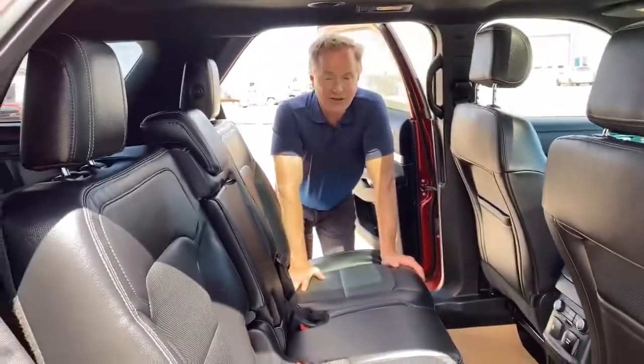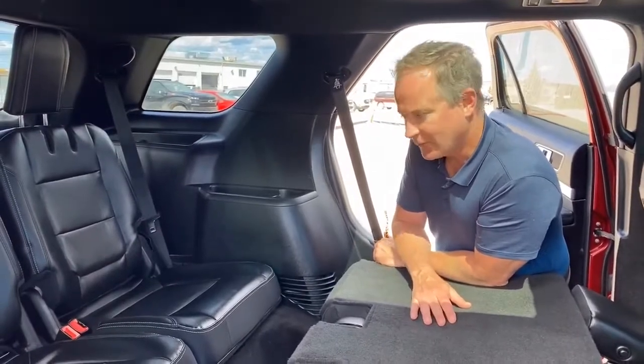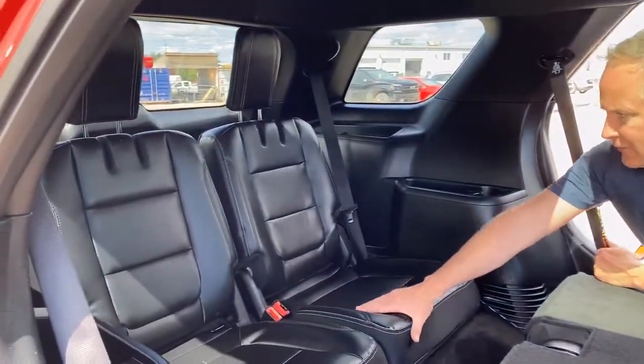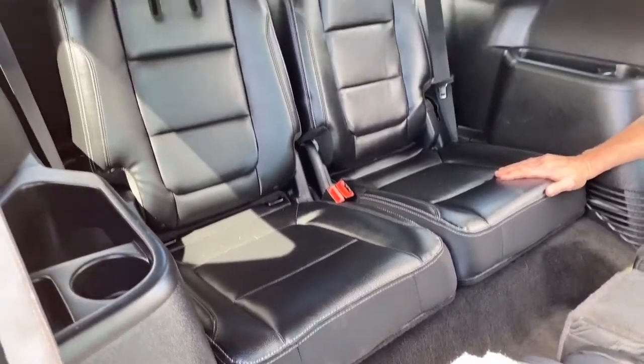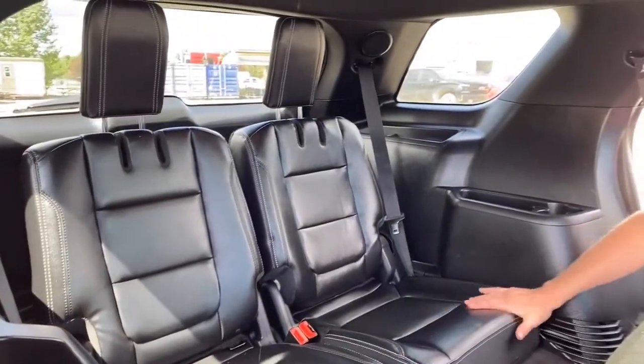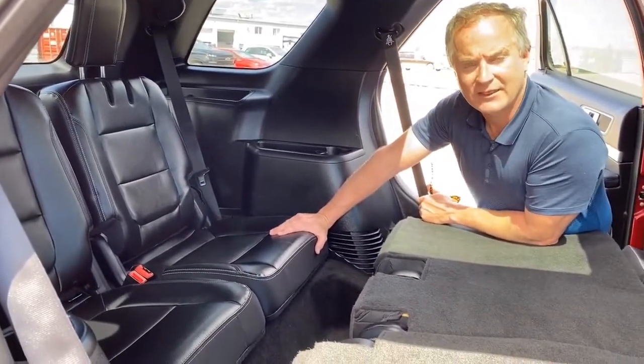This 2016 Explorer comes with a third row. I just wanted to point out the condition of the back seat here. It hardly looks like it's been used — overall great condition, no rips or tears or stains.